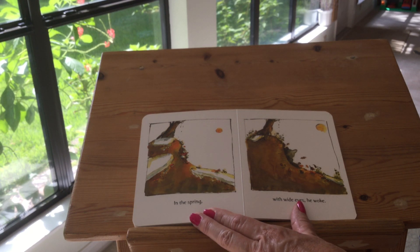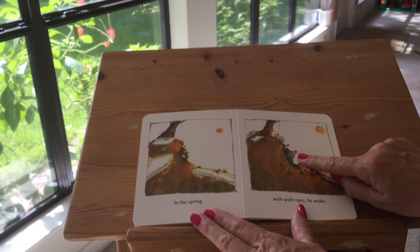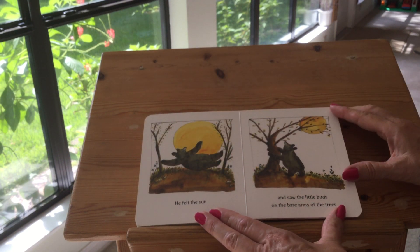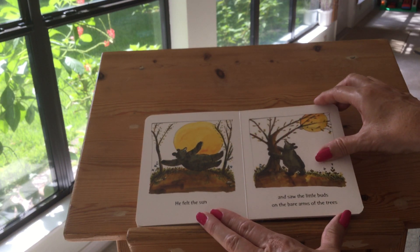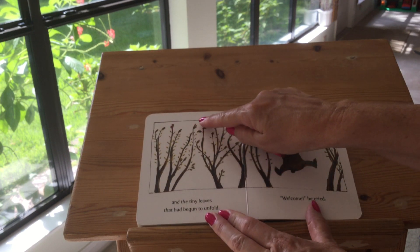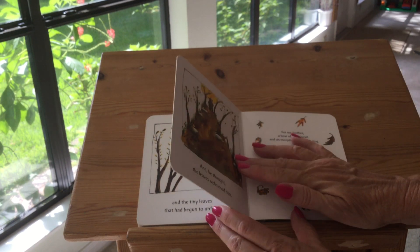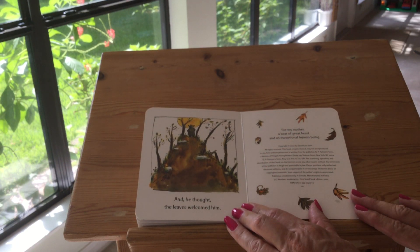In the spring, with wide eyes, he awoke. There he is — he came out, he felt the sun. And he saw the little buds on the bare arms of the tree, and the tiny leaves that had begun to unfold. Welcome, he cried — he's so excited. It feels so nice and warm and toasty. And, he thought, the leaves welcomed him.